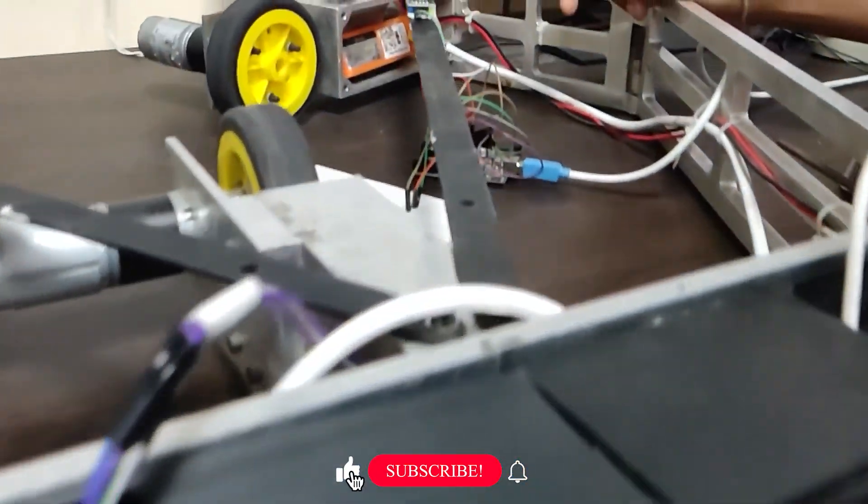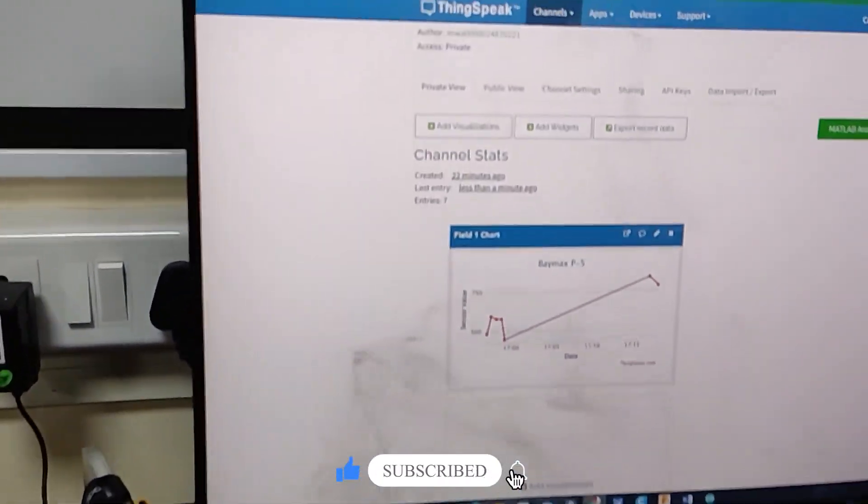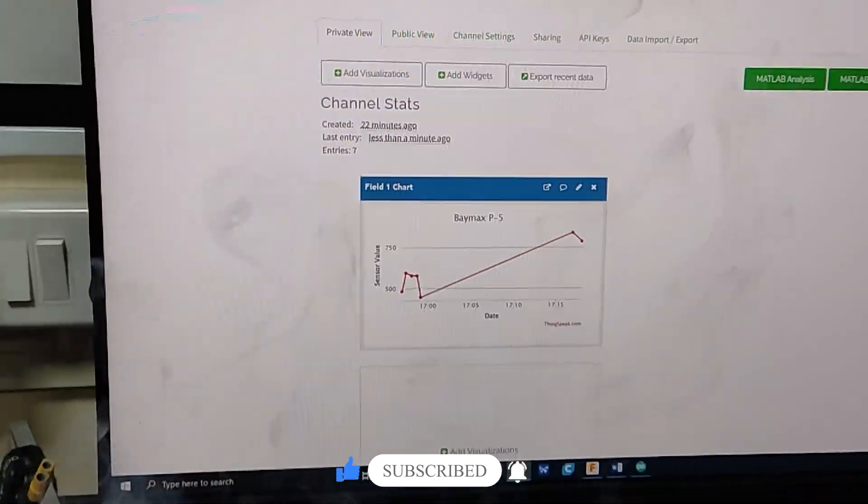Furthermore, a ThingSpeak server has been implemented for uploading various sensor values. As an illustration, the graph from the gas sensor has been plotted using the server.